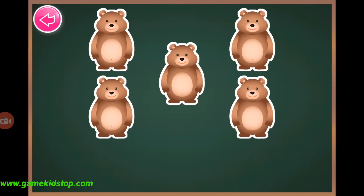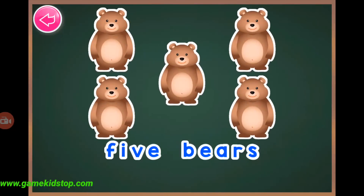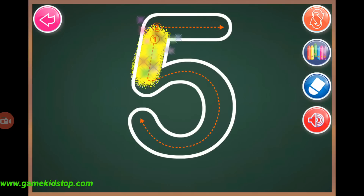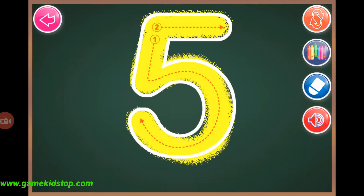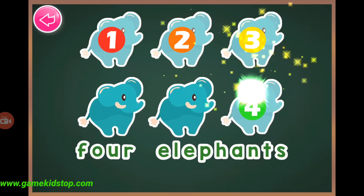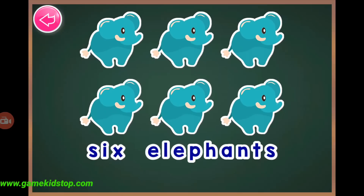Five, one, two, three, four, five, five, six.